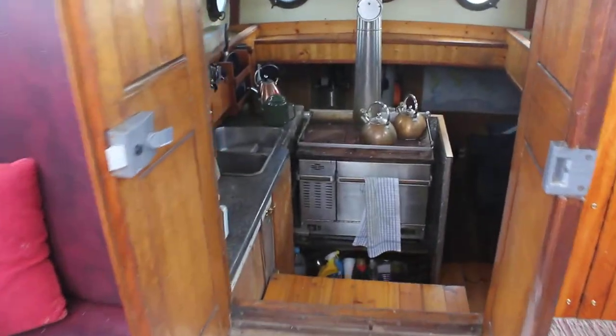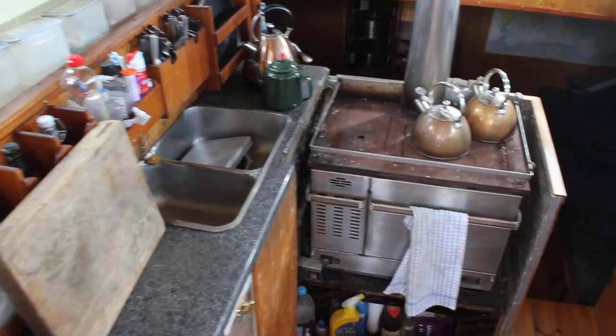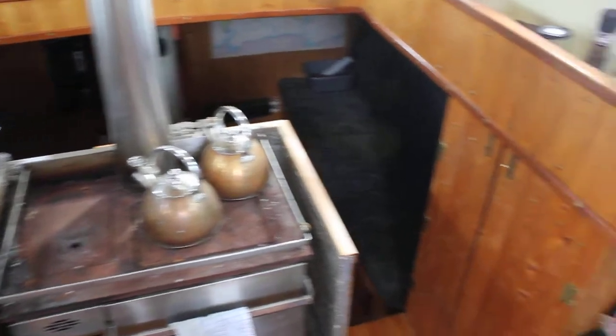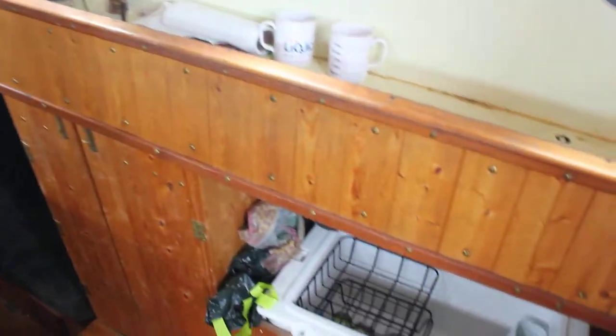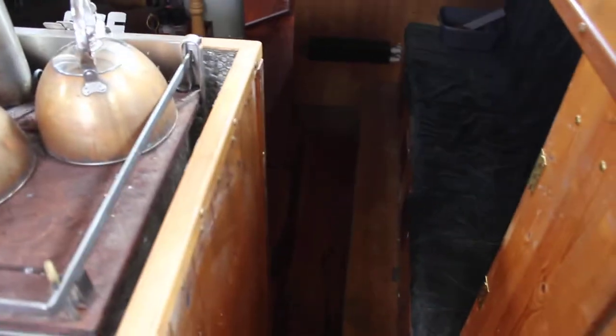In the cockpit, aft starboard quarter, down through the companionway takes you into the galley — stove, sink, lots of storage, heating as well, fridge. Walking forward two big easy steps into the saloon with seating.